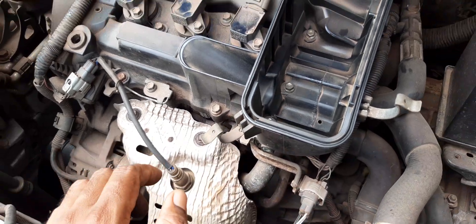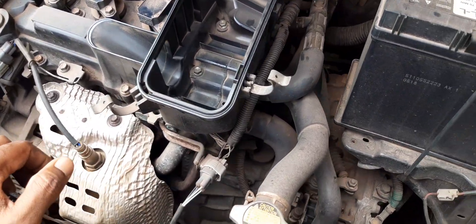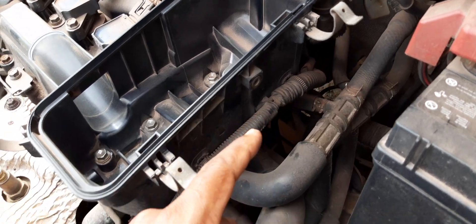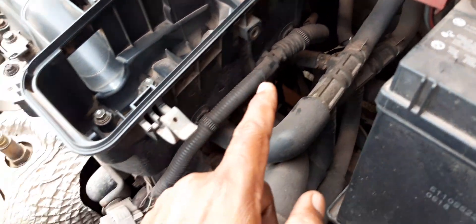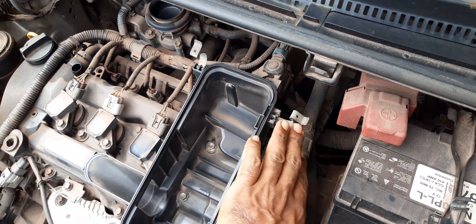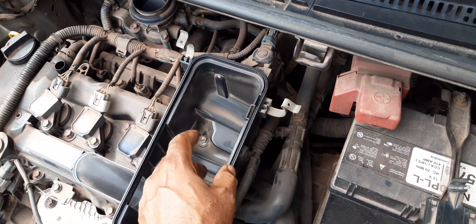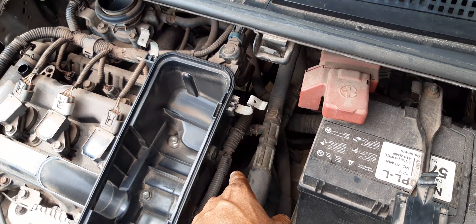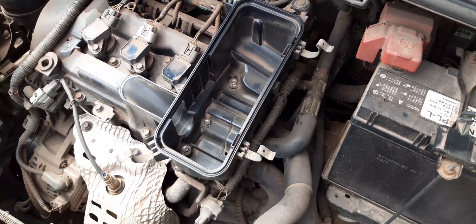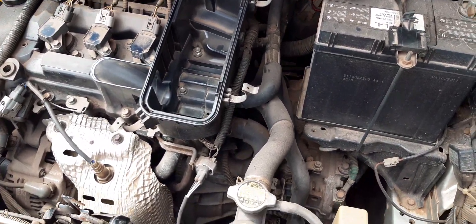Another point to getting rid of engine vibration is to clean your EGR valve. The EGR valve is directly located under here — this air box — you'd have to remove it to get to the EGR valve, and that needs cleaning. That's another part you can look at to get rid of engine vibration.